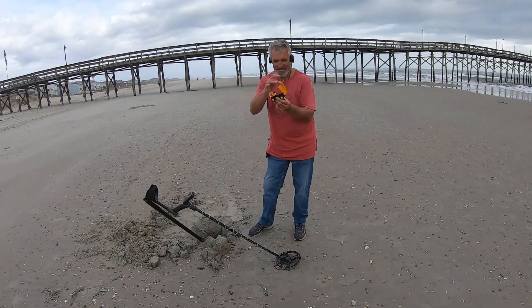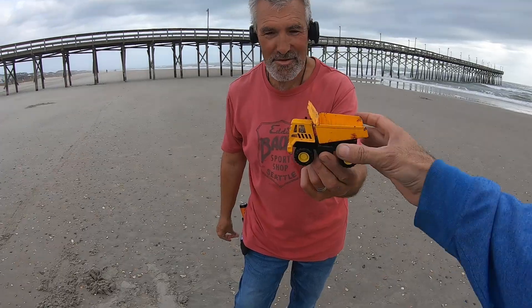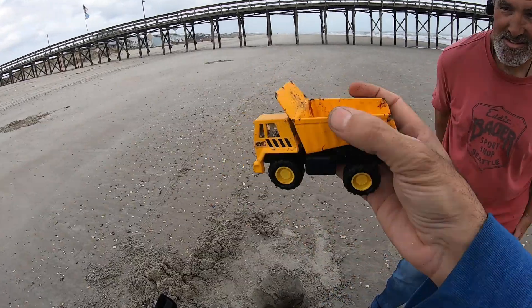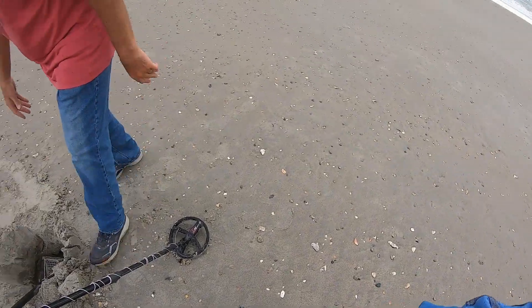Oh you got a little Tonka toy — give it to your grandson! Okay, there you go, that's pretty cool. Nearly two feet deep! All right, he said give it to his grandson. I'll put it in my pouch.